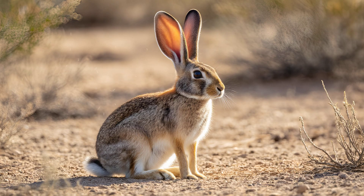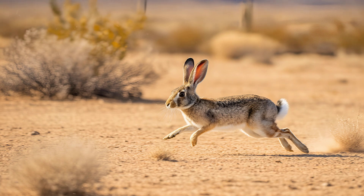Consider their ears, for instance. They aren't just for hearing — their large surface area helps radiate heat, keeping them cool during intense sprints across scorching desert landscapes.